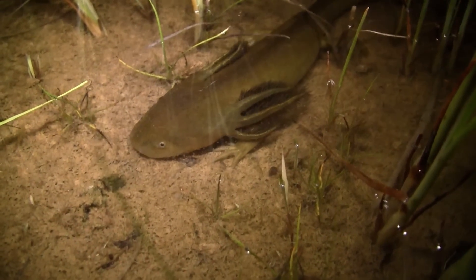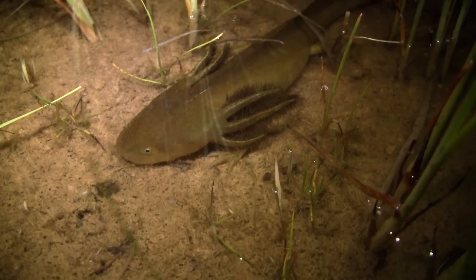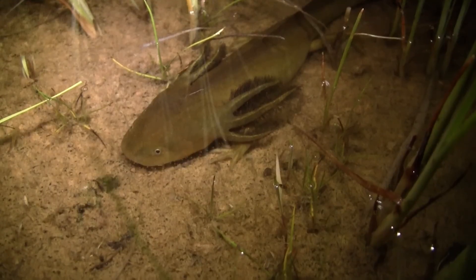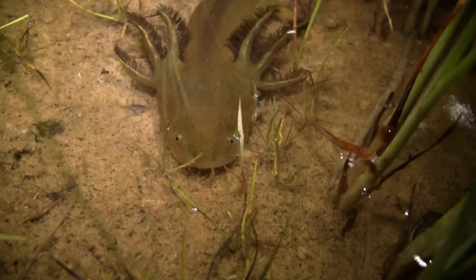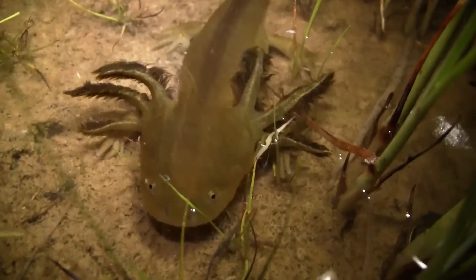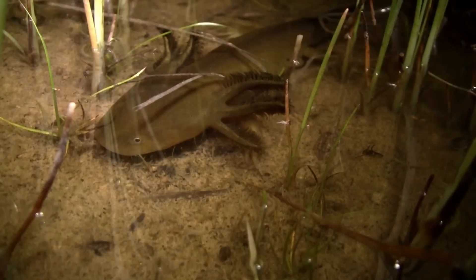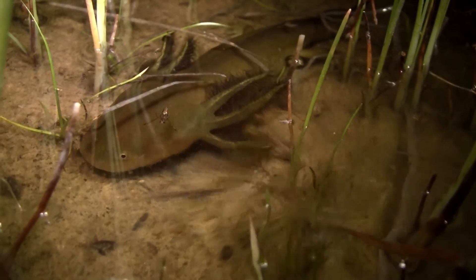It slides into the perfect spot and waits patiently. Tadpoles. This is why Woodhouse's toads avoid breeding in salamander-infested waters.